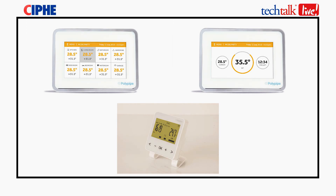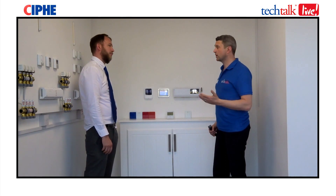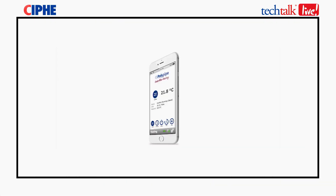Internet controls are quite handy and convenient for the consumer — they have their smartphone or iPad and can be in control. It may sound like a gimmick, but there are a lot of uses for it: for example, when you're on holiday and forgot to turn your heating down, or you come home from work unexpectedly early.